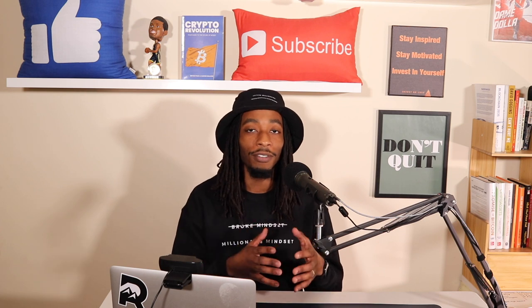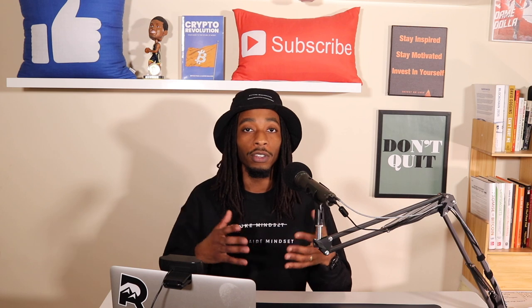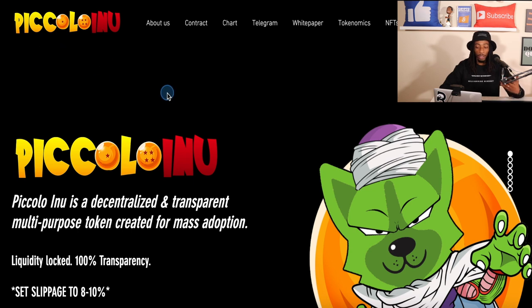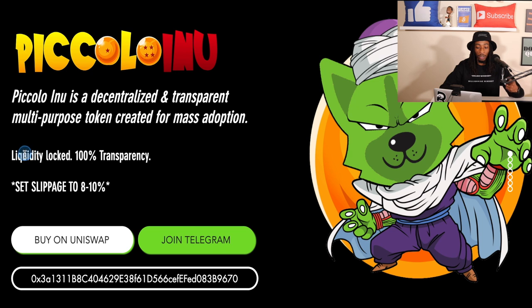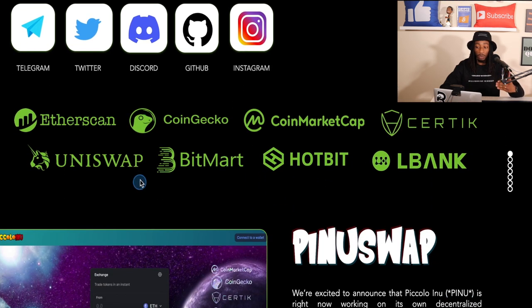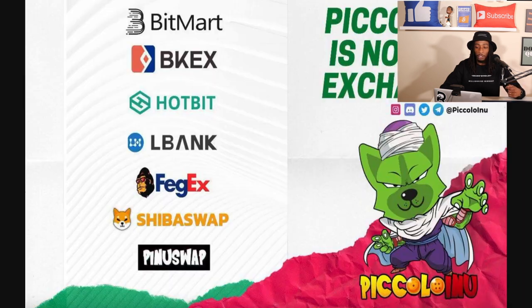Now let's dive into the good stuff — what is Piccolo Inu and what is the use case? Here's the Piccolo Inu website at piccolo inu dot com. The liquidity is locked with 100% transparency for one year, and the slippage is about 8 to 10% if you're looking to purchase it on Uniswap. One thing I like is that they've already been listed on a number of centralized exchanges including Bitmart, BKX, Hotbit, and LBank.